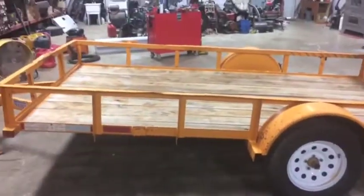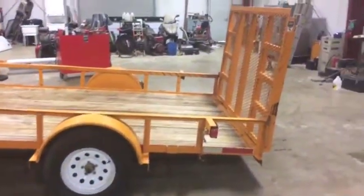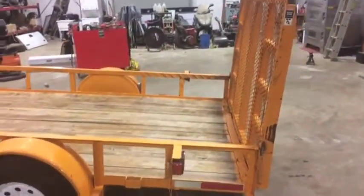Nice set of tires on it, the wooden deck seems to be very well maintained. Needs a little bit of paint here and there, but nothing too bad — a couple nicks and dings, but overall a very sound trailer.